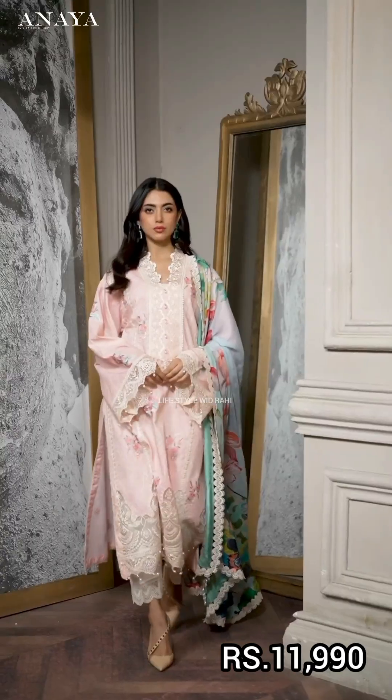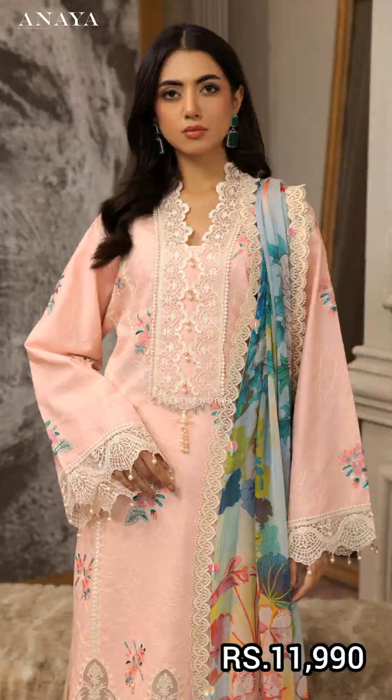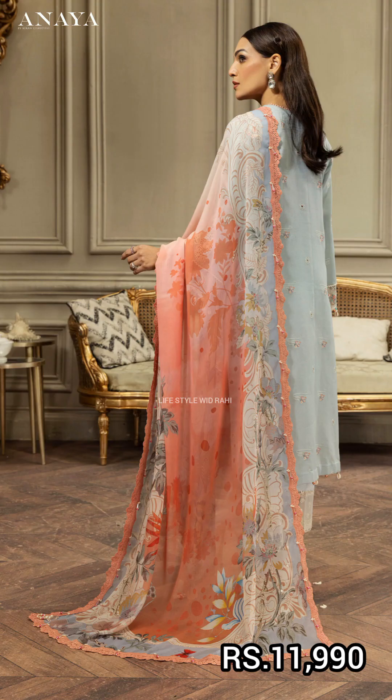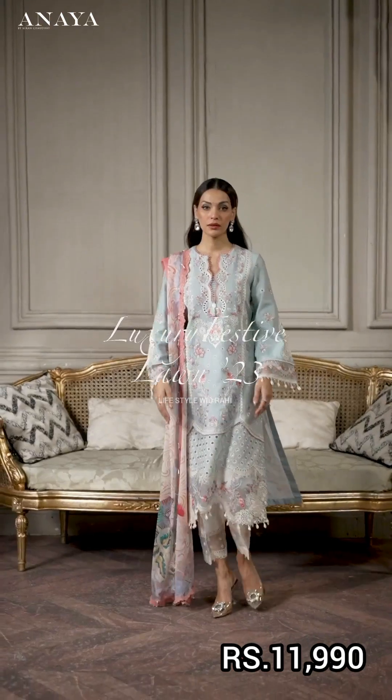The price is also 11,990. The next article is in a very beautiful light blue color in a digital print.